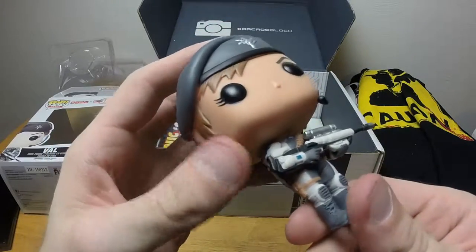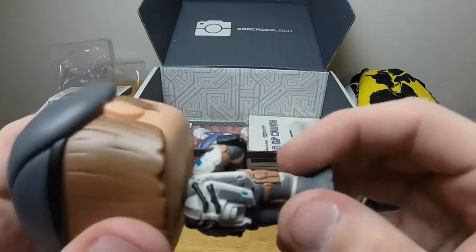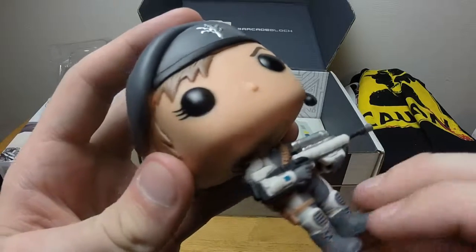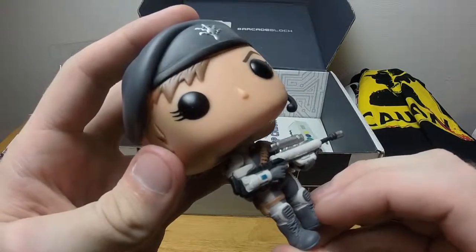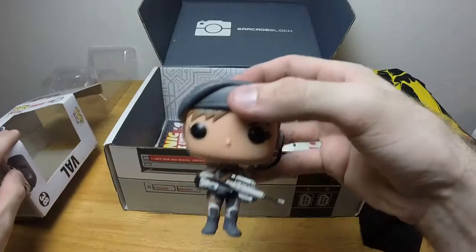That's a really nice looking gun except her arm is through the gun — that's the butt of the gun, you're supposed to put your shoulder up there, not your arm through it. Never seen anybody hold a gun like that. At first I thought it was from something from Halo.